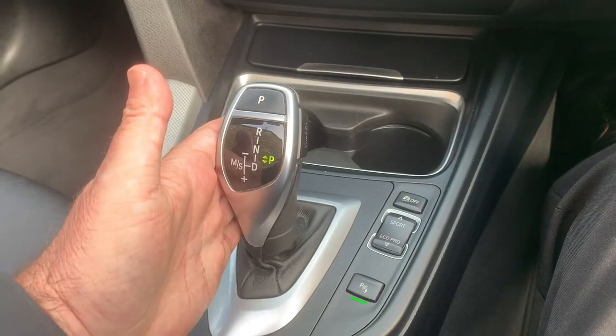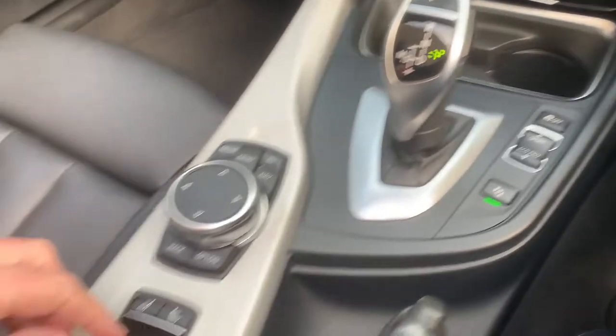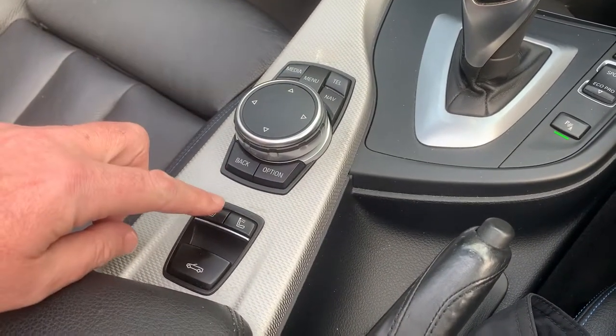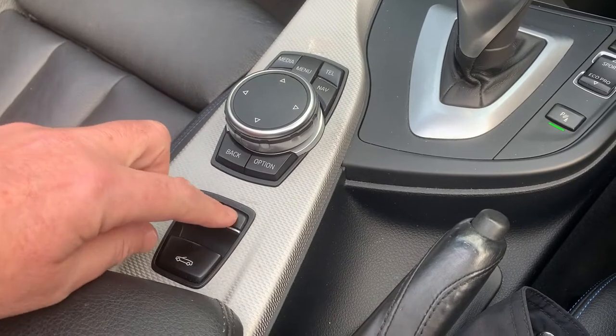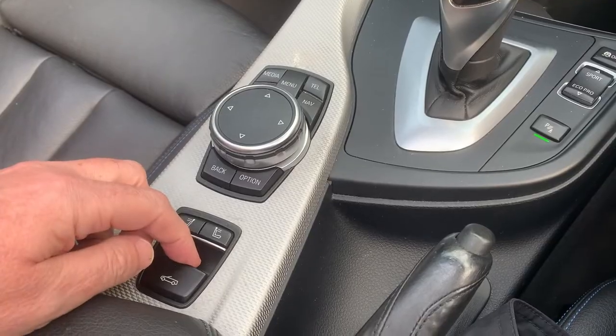We've also got a heated steering wheel. It's an 8 speed automatic gearbox — very intuitive, leave it alone and it'll sort itself out. There are different driving modes available as well.